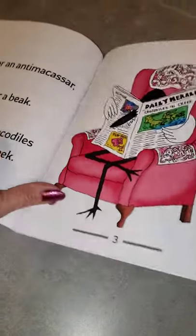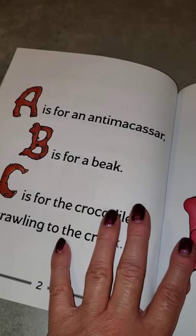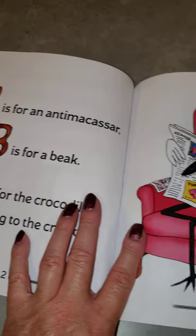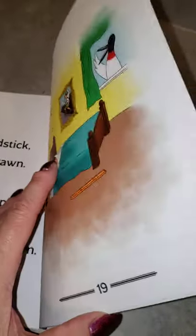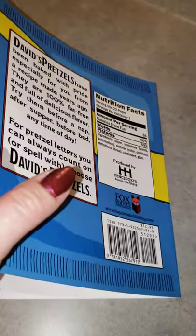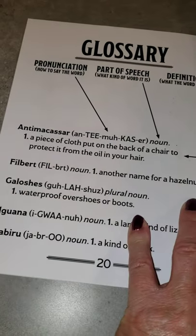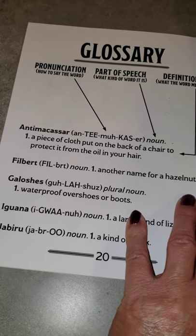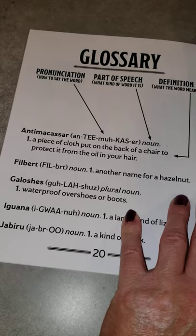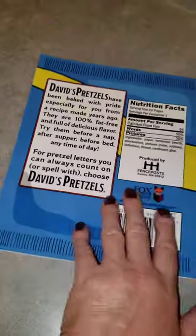The first one that confuses most people: A is for Antimacassar. Do you know what an Antimacassar is? Yes, it's in that picture. An Antimacassar is the piece of cloth put on the back of a chair to protect it from the oil in your hair. My grandpa had that — I just thought it was some piece of material on the back of the chair. Now you learned something new.